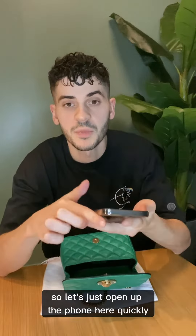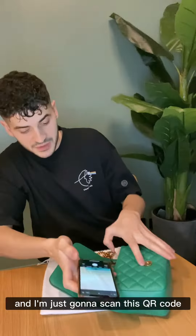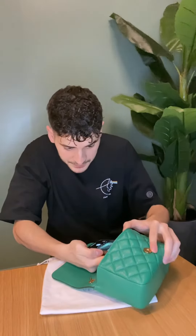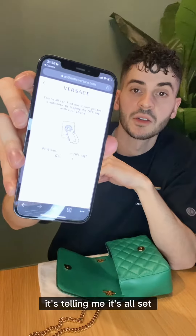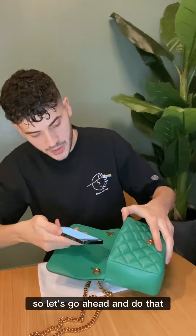Let's just open up the phone here quickly. I have my regular iPhone camera and I'm just going to scan this QR code. Okay, there we go — I just scanned it. It's telling me it's all set and that I should scan the NFC tag, so let's go ahead and do that.